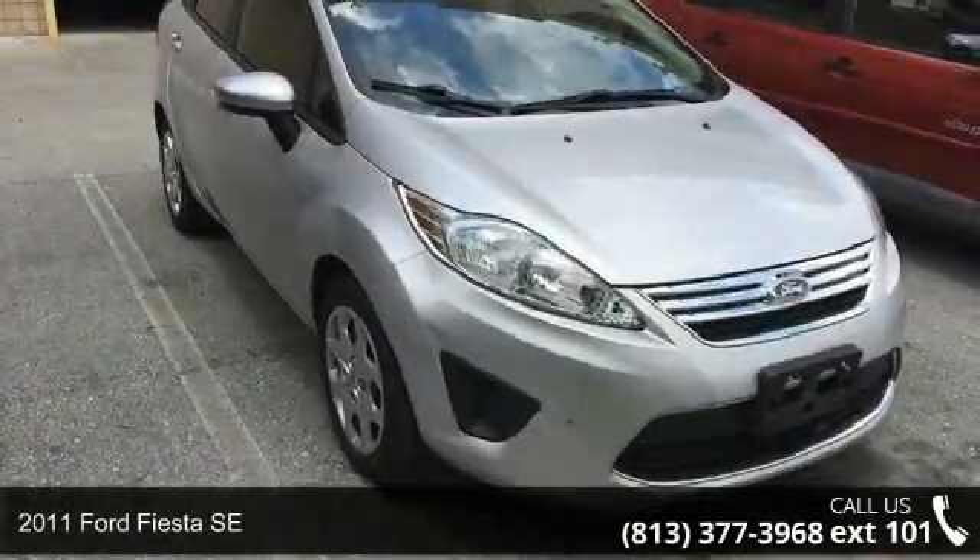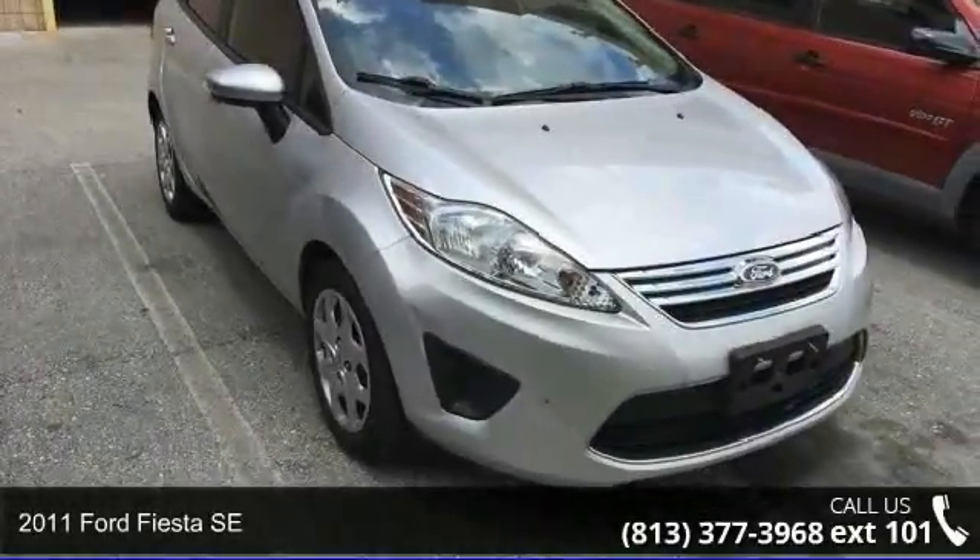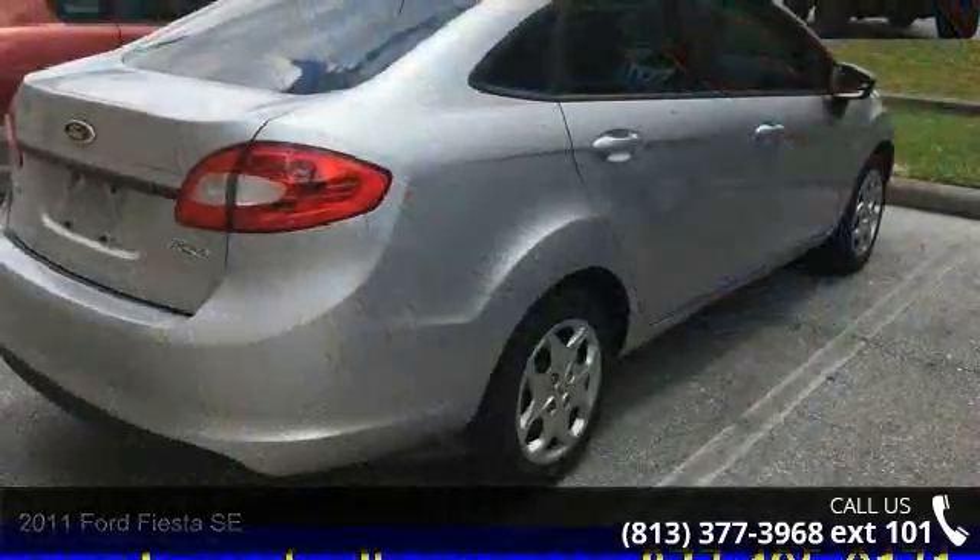Check out this 2011 Ford Fiesta SE. If you are looking for a first-rate auto, this one could be yours today.